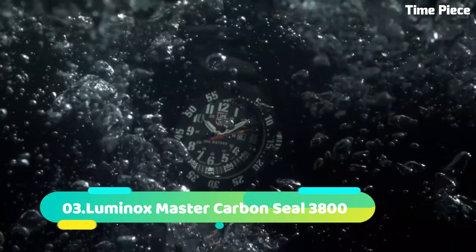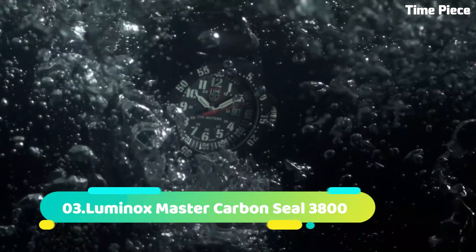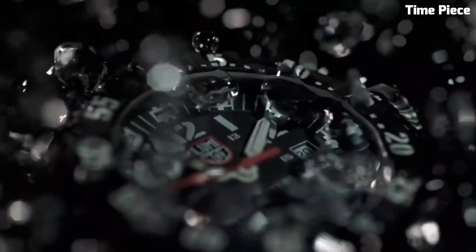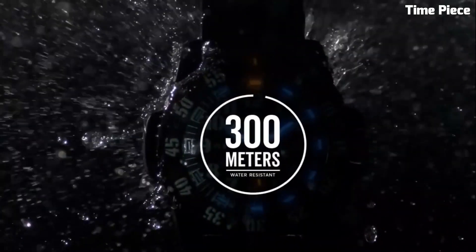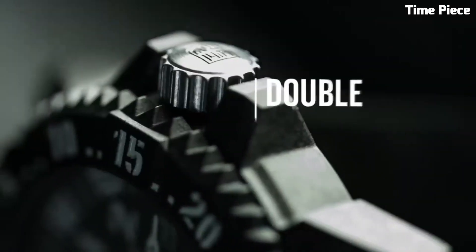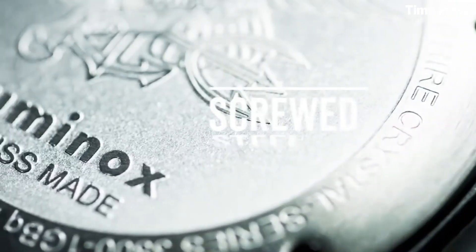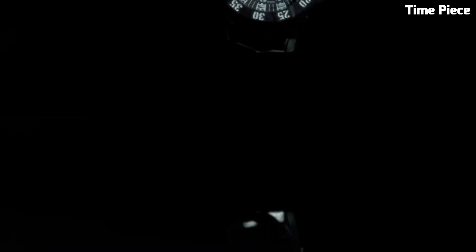Number 3: Luminox Master Carbon Seal 3800 is the pinnacle of precision and durability in the world of wristwatches. Crafted with innovation and resilience in mind, it features a robust carbon compound case that is incredibly lightweight, yet exceptionally tough. This material ensures that the watch can withstand the harshest conditions while remaining comfortable on the wrist. Water-resistant up to an astounding 300 meters, the Master Carbon Seal 3800 is a true diver's companion.